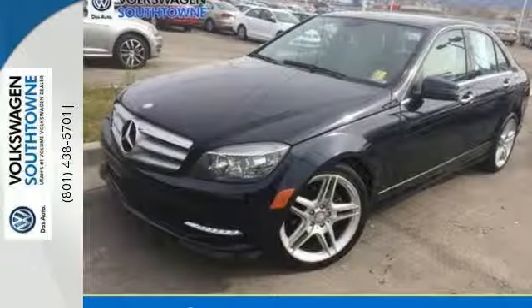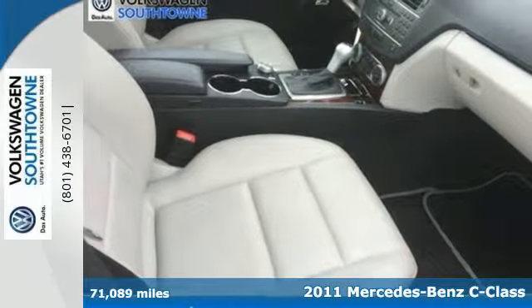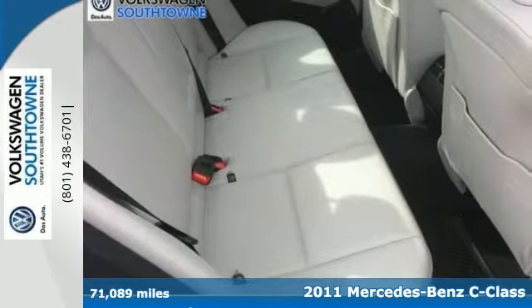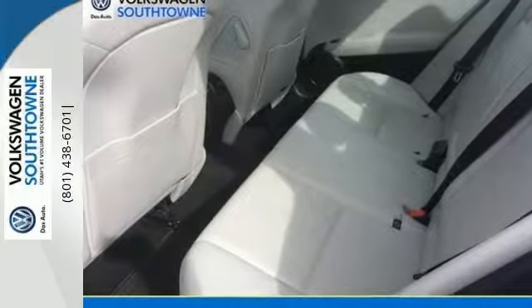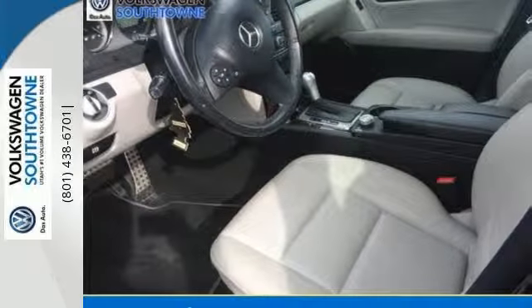It's a 2011 Mercedes-Benz C-Class. Stylish and safe, this exceptional sedan is loaded with standard features like plush leather seats, dual zone climate control, four-wheel anti-lock brakes, one-touch power windows, and a premium audio system with MP3 input and steering wheel controls.